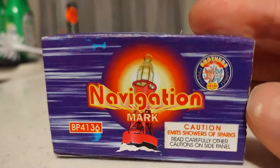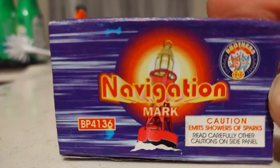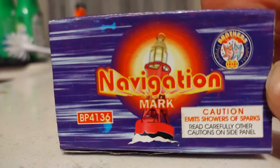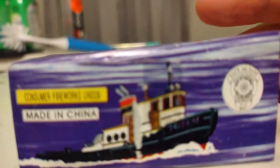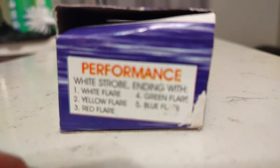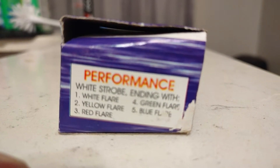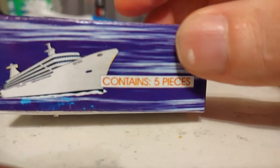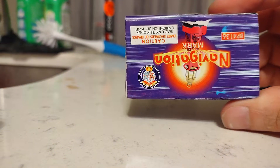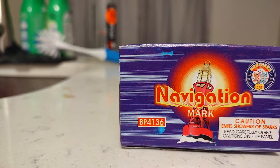Fun with fire tonight — we're doing a little novelty called Navigation Mark from Brothers Fireworks, item number BP4136, yellow groove. I finally got my hands on these — look at that. Boat safe and sane performance: white strobe ending with white flare, yellow flare, red flare, green flare, and blue flare. Five pieces — nice yacht, nice boat, cruise ship. This is what they all look like, so we're going to check these out and do all the Navigation Marks.